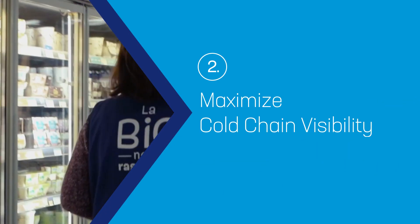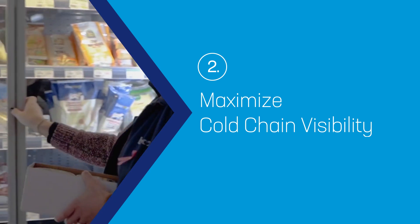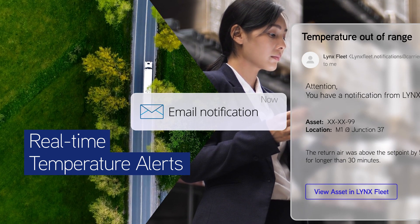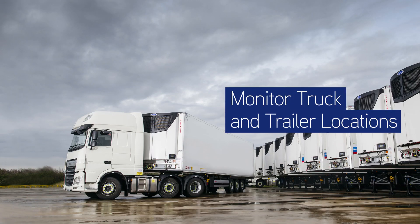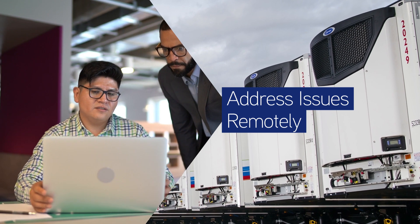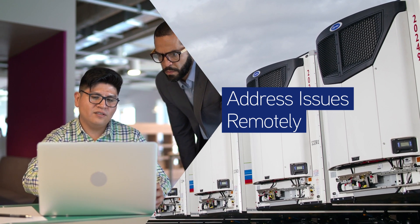Lynx Fleet maximises cold chain visibility and control to minimise disruptions and product rejections. Get real-time alerts for temperature excursions. Monitor truck and trailer locations together or separately. Diagnose and address equipment issues remotely using two-way commands.